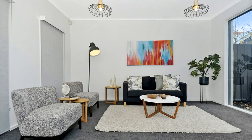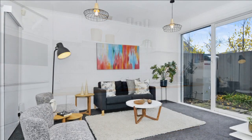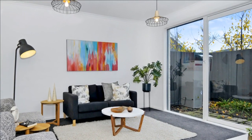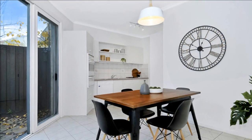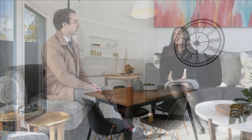Downstairs, there's a light-filled living room and spacious kitchen with access to a central leafy courtyard extending your living areas. Features include lock-up garage, ample storage, and ducted heating and cooling to top off this balanced and well-positioned home.